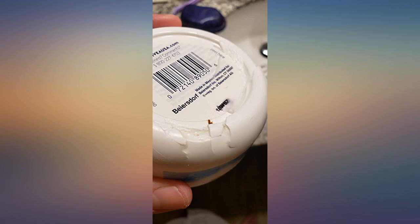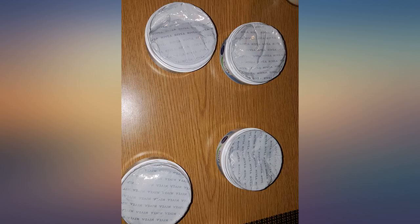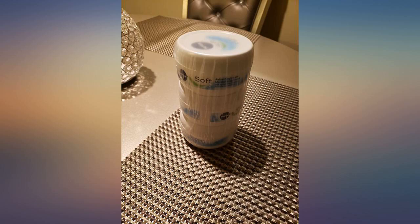I originally purchased this cream to fill up a prime pantry box, and I'm glad I did. The fragrance is lovely, but the texture of the cream is what really makes it so great. Soft is indeed the best description. I've used it on my face and loved the feeling — not heavy or suffocating. Mainly I used it as a body creme and I love the way it moisturizes. I will definitely buy it again.